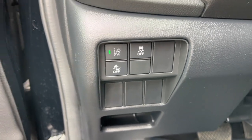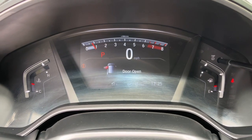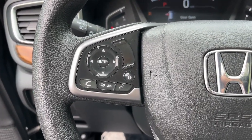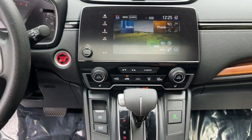The following are some of this vehicle's highlighted options: Apple CarPlay and/or Android Auto, touchscreen infotainment system, keyless entry, moonroof, remote engine start, backup camera, heated mirrors, satellite radio, lane-keeping assist, and fog lamps.